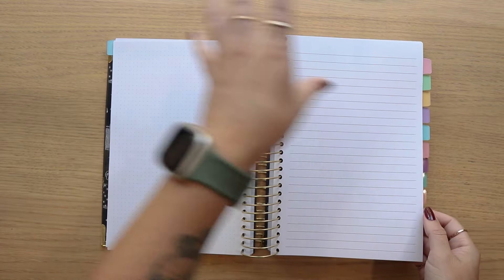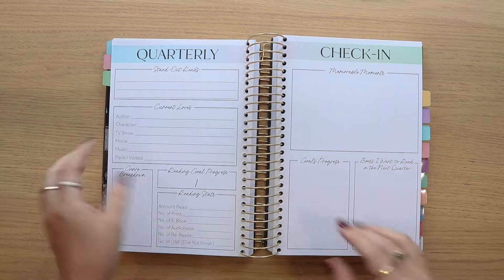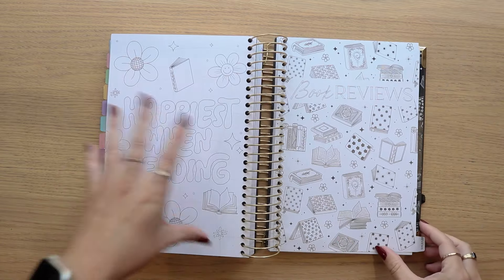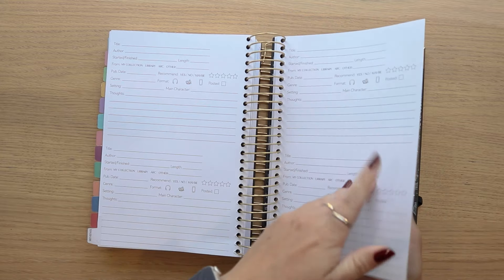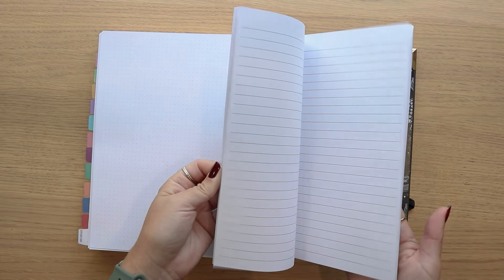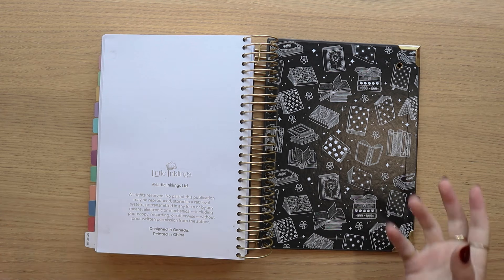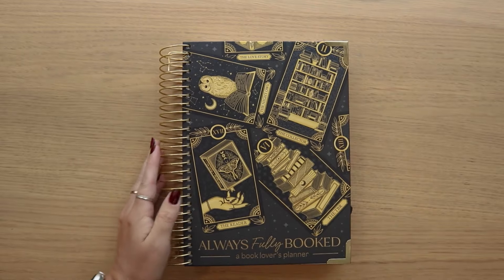In the undated version you still get the quarterly check-in page every three months. Near the end you'll find the last quarterly check-in, followed by your reading wrap-up — which is not year-specific — and your coloring page. Book reviews are exactly the same with 150 spots. At the back you've got extra dot grid pages and extra lined pages. Again, no folder in the dated or undated version — we will be releasing snap-in folders in a variety of new designs towards the end of the year for those who do want a folder page.